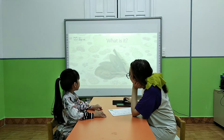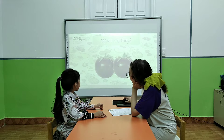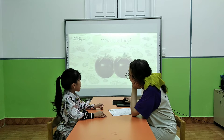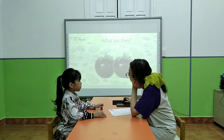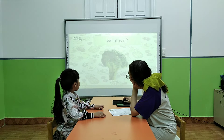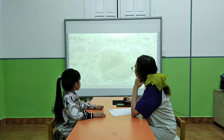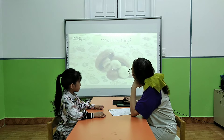What is it? These are spinach. What are they? Very good. They are tomatoes. What is it? These are broccoli. What are they? These are cabbage.